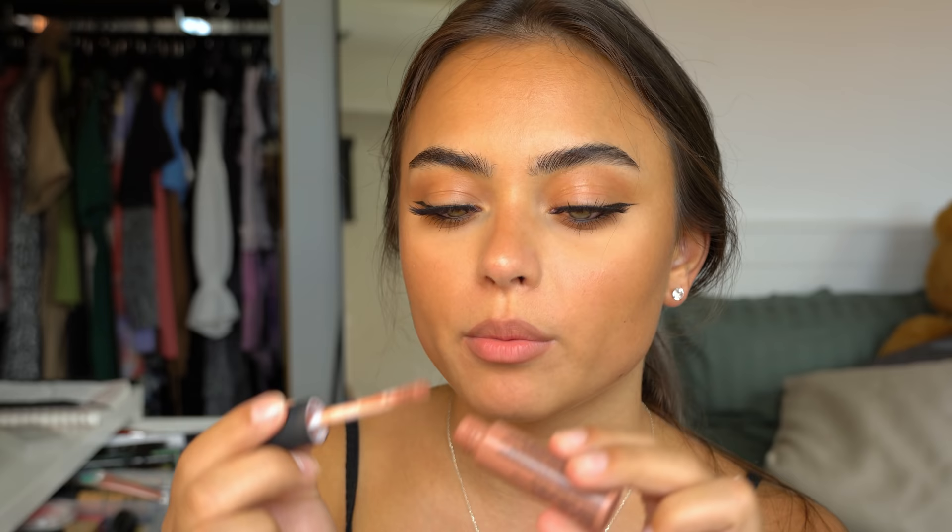On top of the lip liner I usually just do lip balm, lip oil, or my NYX Abu Dhabi Soft Matte Lip Cream. I'm going with that one today since it's right here. Okay guys, so this was my everyday makeup routine for summer! I normally don't wear makeup every single day in summer, especially when it's hot, but when I do this is what I wear. Give this video a thumbs up, subscribe to my channel, turn on your post notifications, and I will see you guys in my next video — bye!